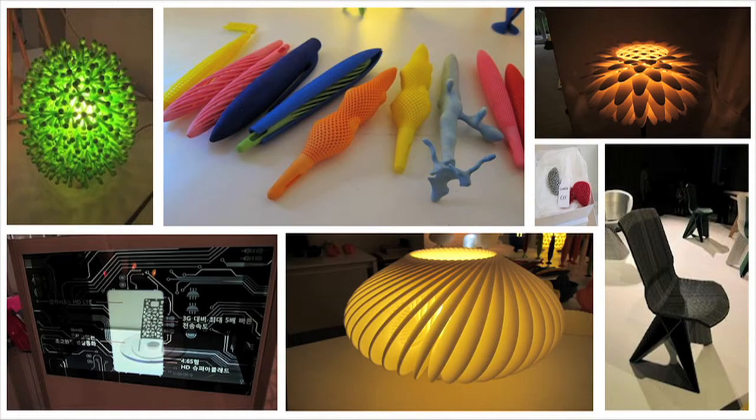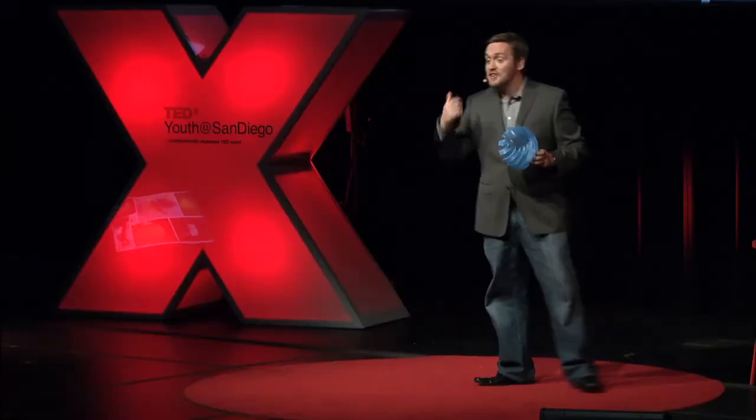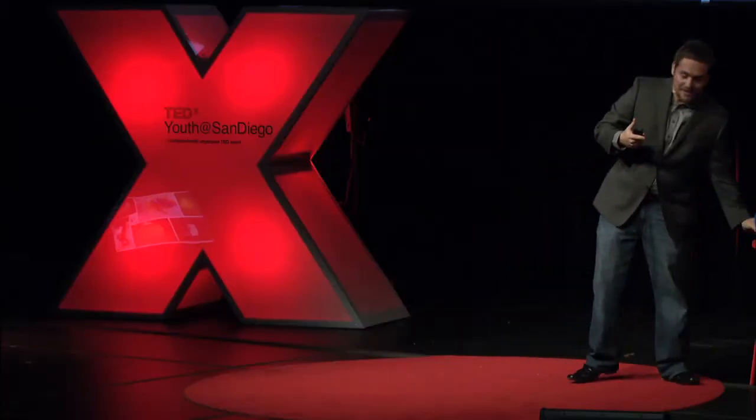Designers are really excited about this because you can produce very organic shapes. You can see from this example that the wall is only 0.4 millimeters thick, but you end up with a pretty rigid part in a really strange shape. You couldn't make this with normal injection molding or any other approach — this can only be produced by building up layer by layer. So designers are building chairs, lamps, all sorts of things.